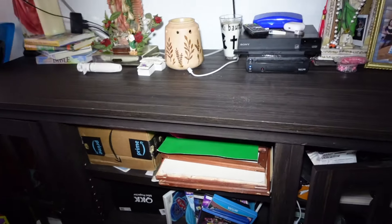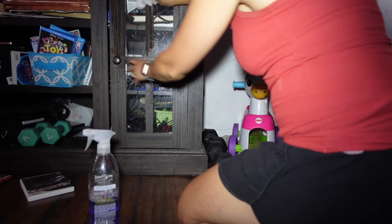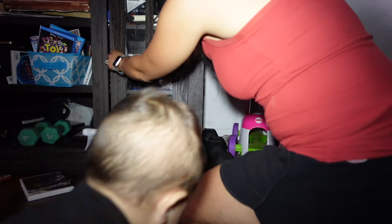And there it is, all nice and cleared off — it looks way much better. Moving on down to the glass part of the TV stand, I'm just going to wipe everything down.